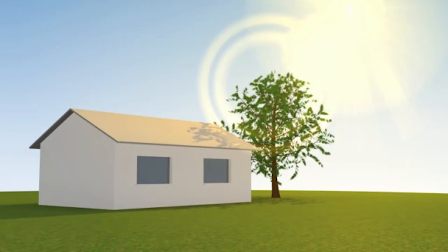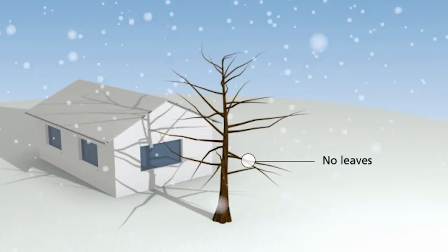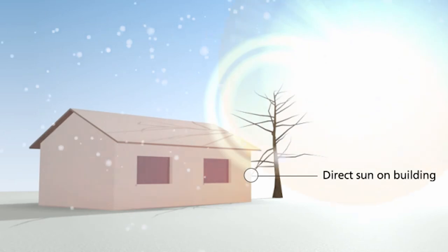In the summer, deciduous trees such as the maple and oak are full of leaves, providing shading in the warm months and in turn passively cooling the building. In winter, these trees lose their leaves and allow the less intense winter sun to warm the building.